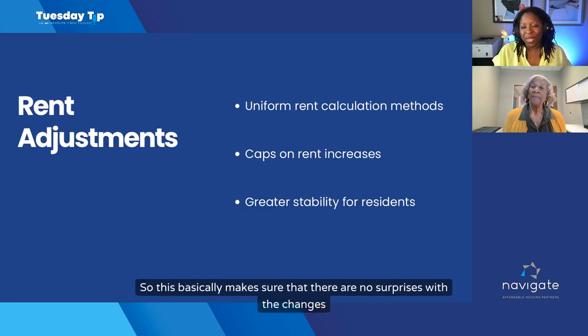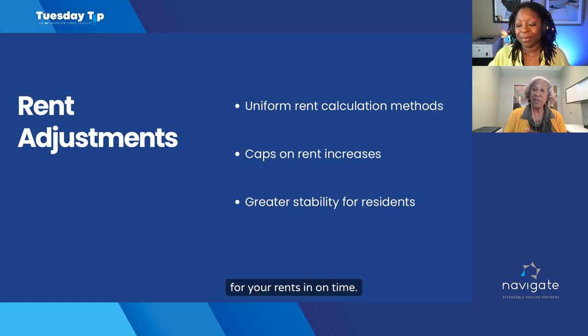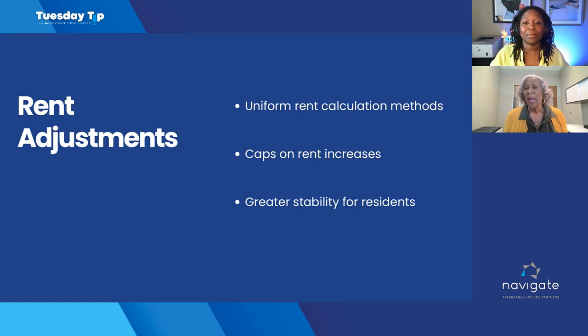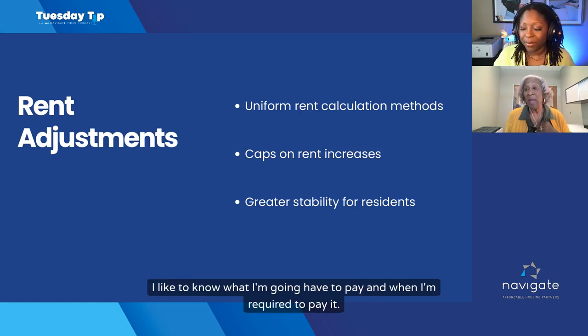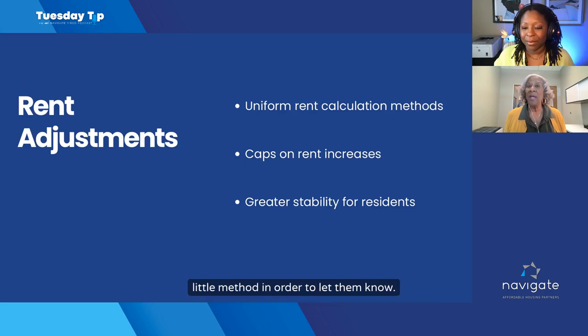Let's talk rent adjustments — this basically makes sure there are no surprises. For project-based properties, make sure you get your rent increases and budgets in on time and submitted for your rent adjustments. Stability for residents is really important — they like to know what they're going to pay and when. Rent adjustments are not as much of a change under HOTMA as everything else, but there will be a slight change and a different method to inform residents.